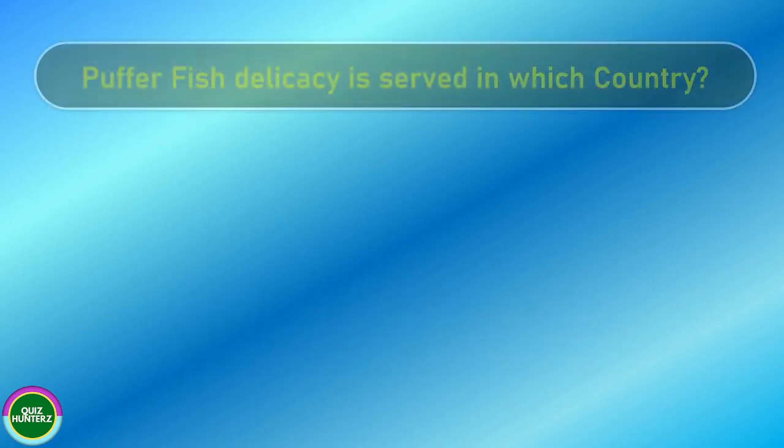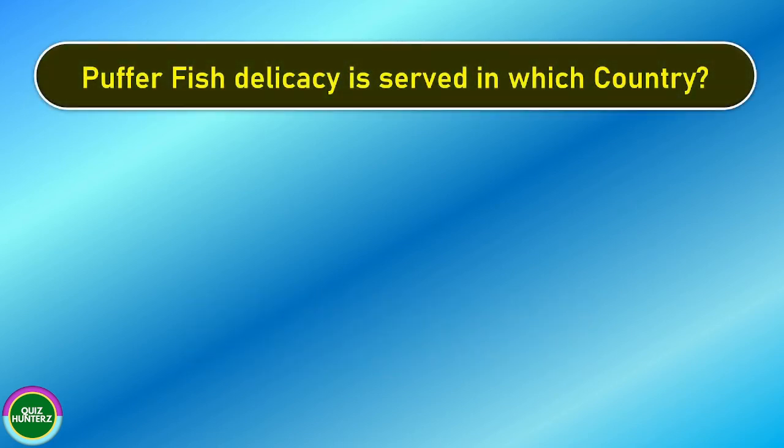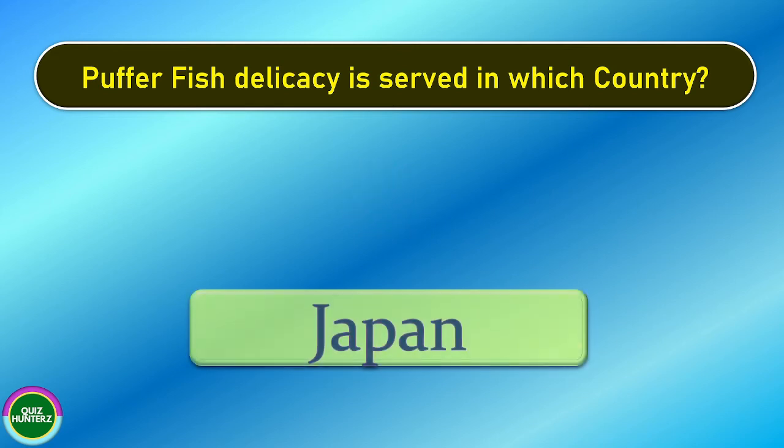Next question. How many fish delicacies are served in which country? And the correct answer is Japan.